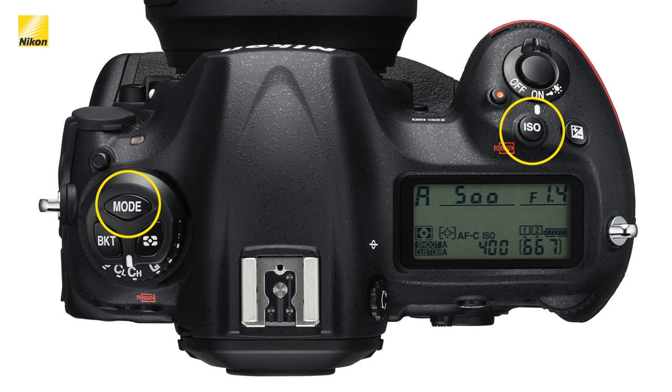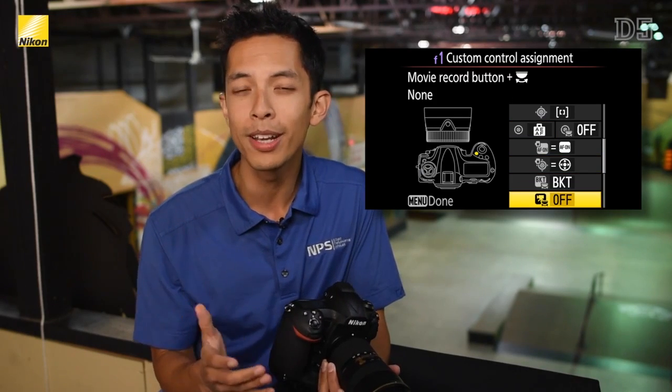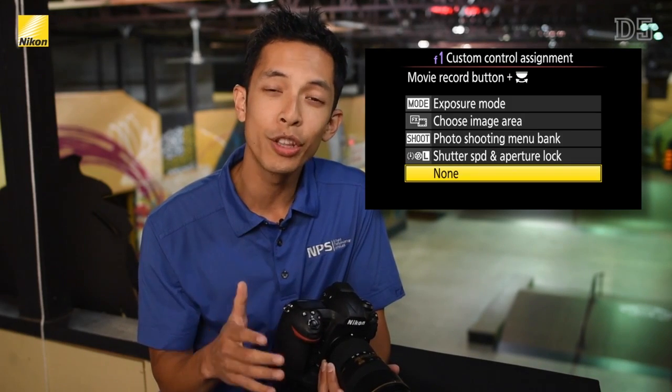This means that changing the ISO can be done without moving your hand position at all, increasing efficiency when shooting. If you really miss where the mode button used to be, you can actually reassign it to the movie record button and have the best of both worlds.